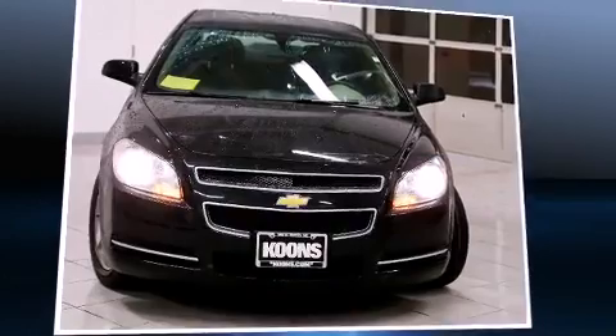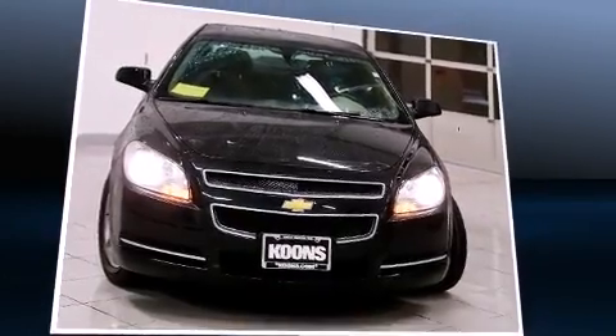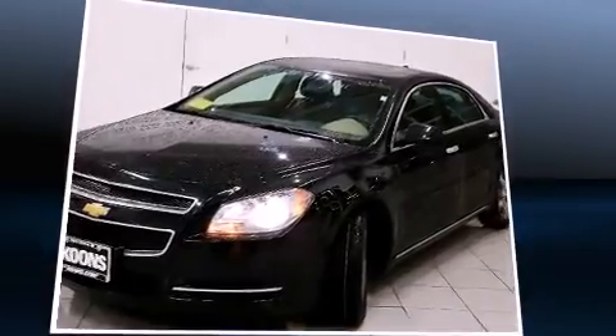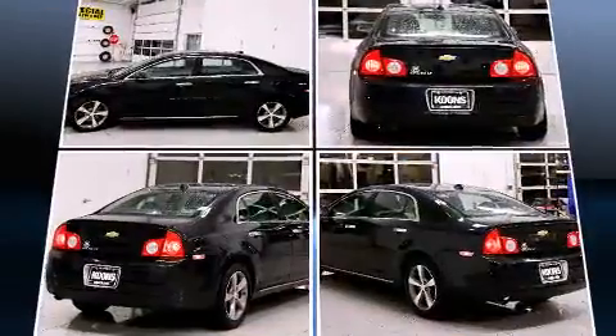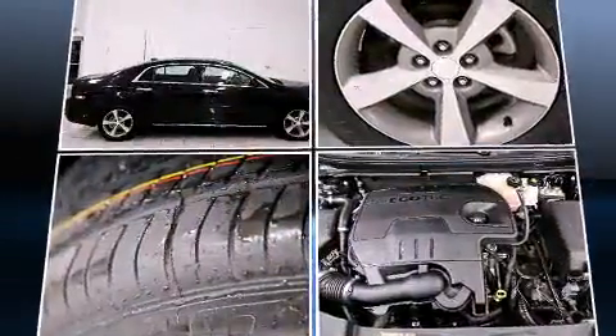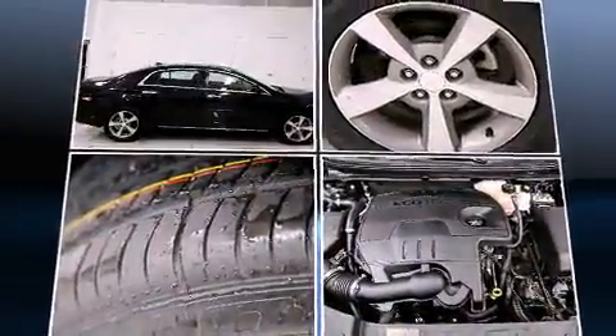Sensibility and practicality define the 2012 Chevrolet Malibu. With fewer than 35,000 miles on the odometer, this four-door sedan prioritizes comfort, safety, and convenience. It features an automatic transmission, front-wheel drive, and a 2.4-liter four-cylinder engine.